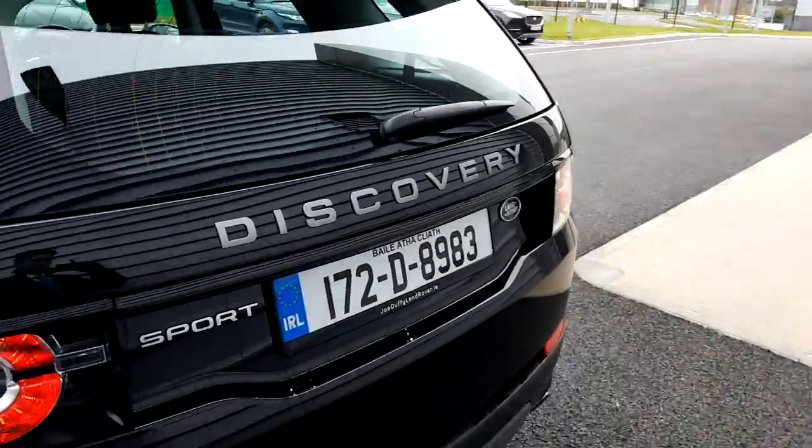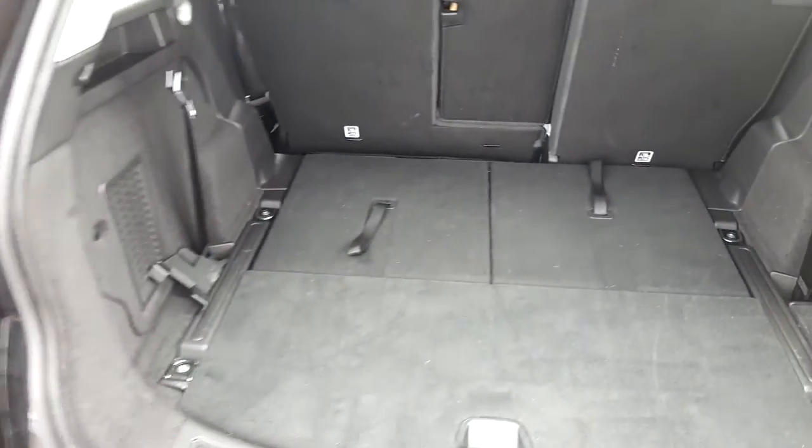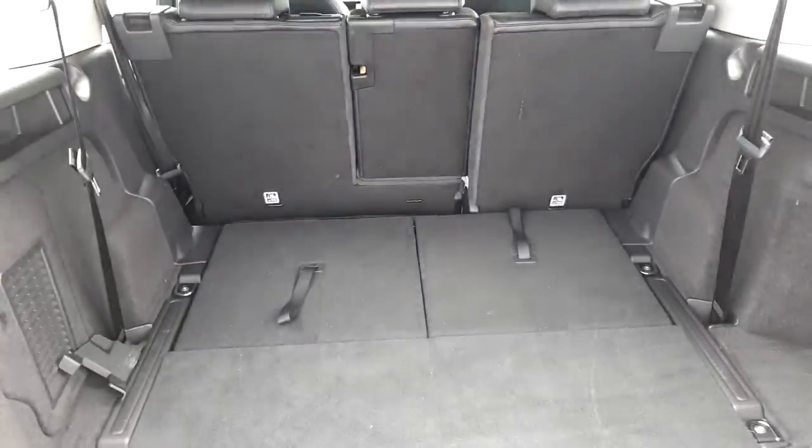If you come around to the back of the vehicle, we can see that this is actually a seven-seat vehicle. We have a large storage compartment which can be converted for an extra two seats also.